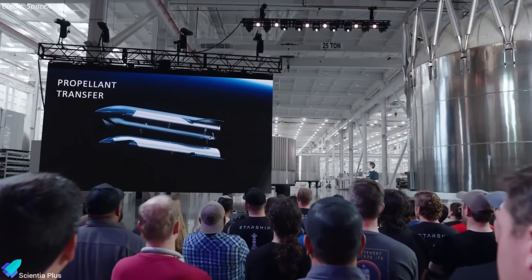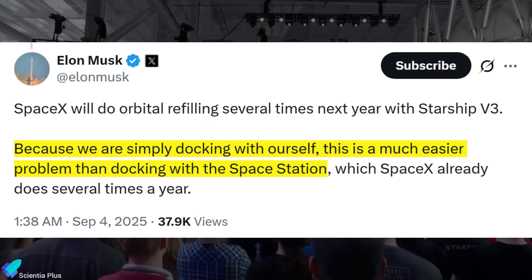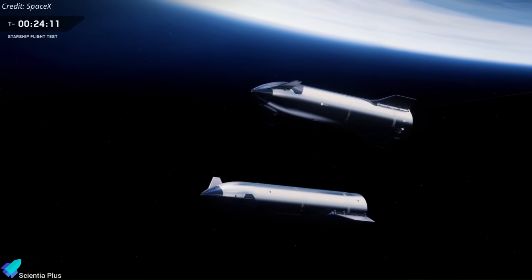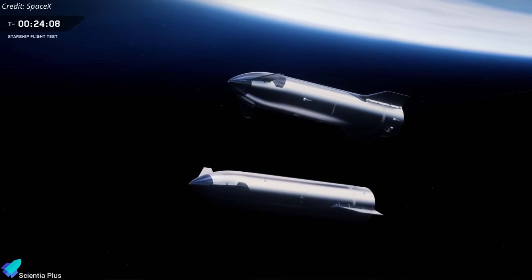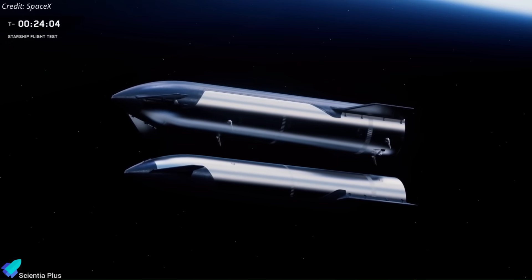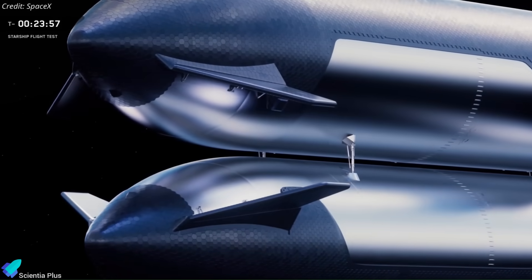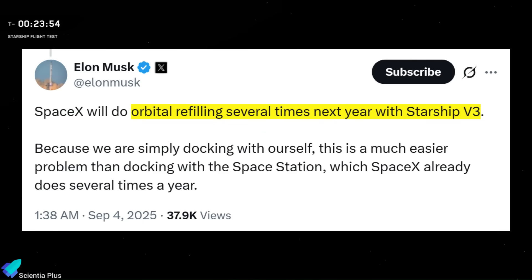Musk dismissed these doubts, explaining that Starship-to-Starship refueling is far simpler than docking with the ISS, since the same vehicle design connects to itself rather than two different spacecraft. This approach avoids many alignment and interface issues, making the operation easier. He added that the challenge is well within SpaceX's capabilities and will be repeatedly demonstrated with Block III vehicles next year.